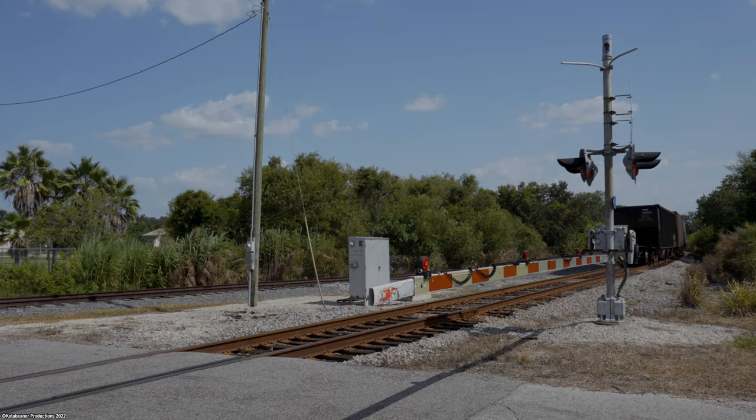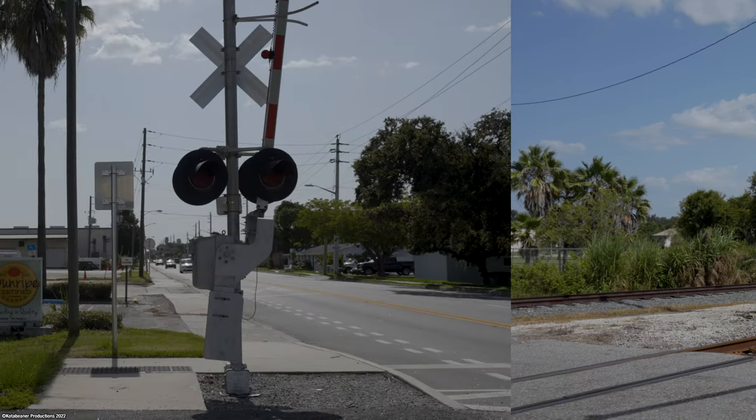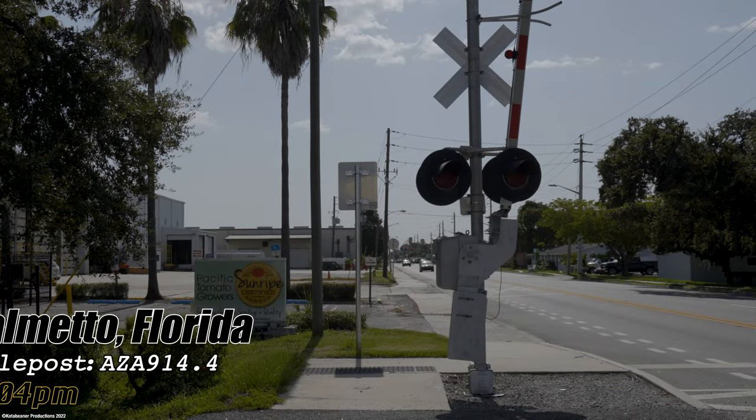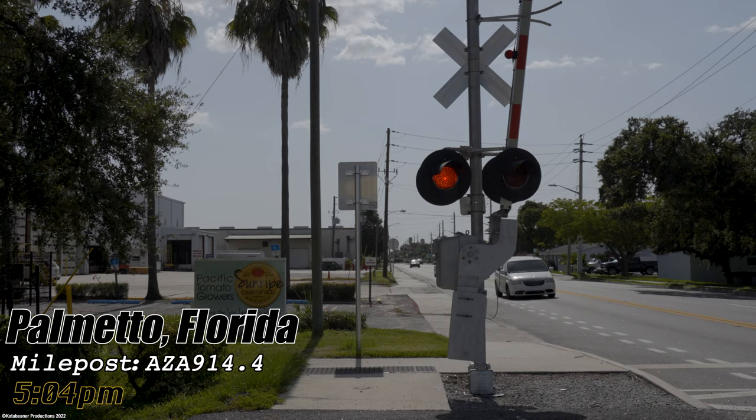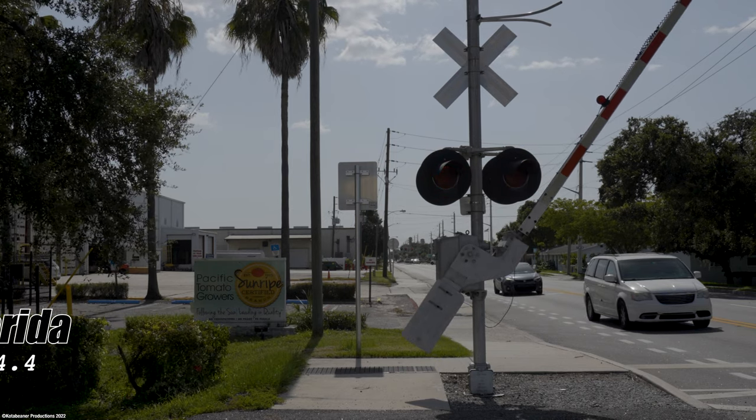Back out on the main line at Port Manatee, our rock train is continuing southbound en route for Palmetto. The mid-afternoon sun shines down on the small town as traffic on the main 10th Street is brought to a sudden stop by our inbound rock train crossing the scene.